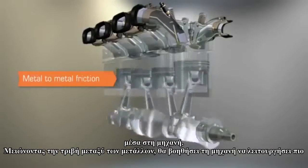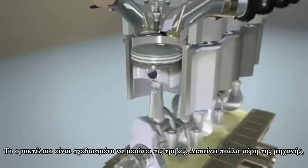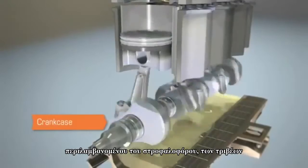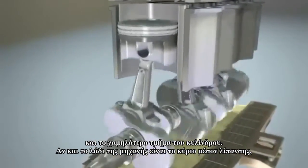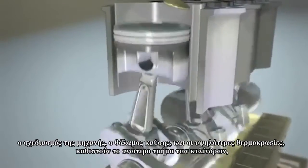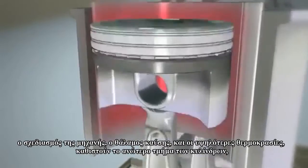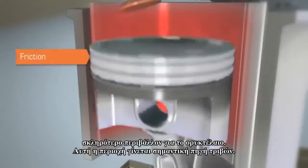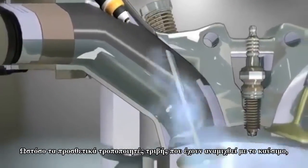Reducing this metal-to-metal friction will help the engine run more efficiently. Motor oil is designed to reduce friction — it lubricates many parts of an engine, including the crankcase, bearings, and lower part of the cylinder. Although engine oil is the primary source of lubrication, engine design, fuel combustion, and higher temperatures make the upper area of the cylinder a harsher environment for the engine oil, and this area becomes a significant source of friction.